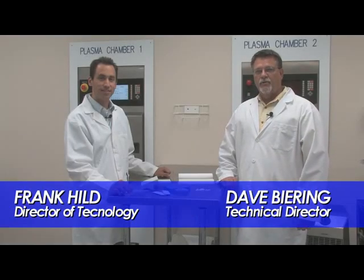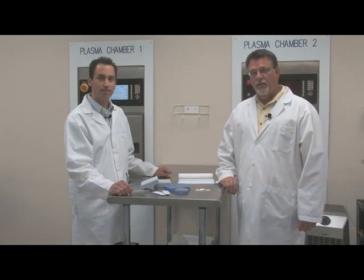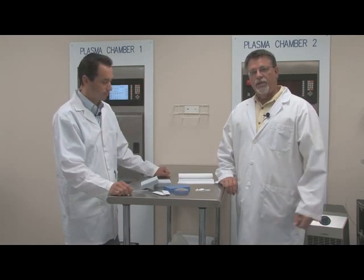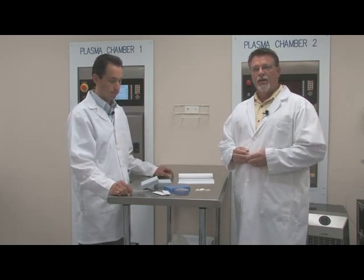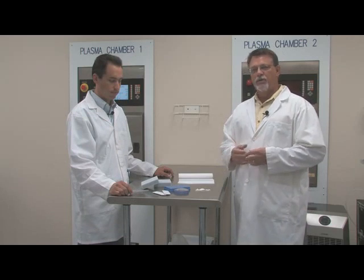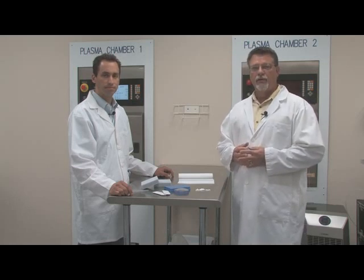Hi, I'm Dave Baring, Technical Director here at TriStar, and I'm in the lab today with Frank Hilde, our Director of Technology for our Surface Mod Division. If you've seen our plasma tech talk that Frank has done before, you'll understand that a lot of the work that we do is in the medical field. Today we're going to talk about specific applications in medical and how our plasma treatments and other applications come into play with medical devices and analytical devices.